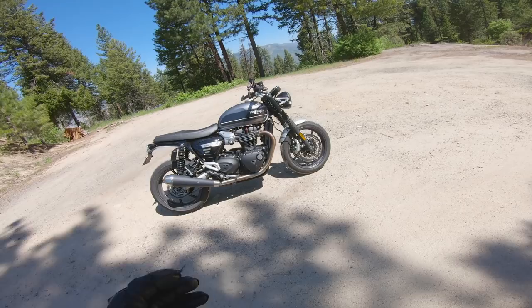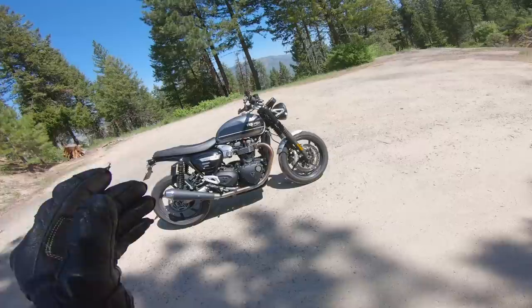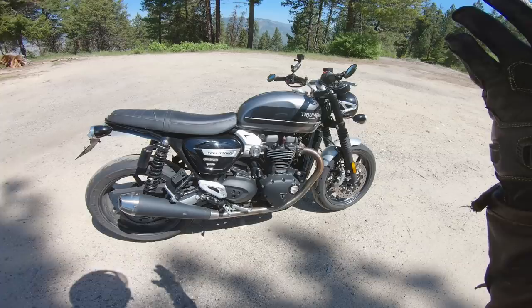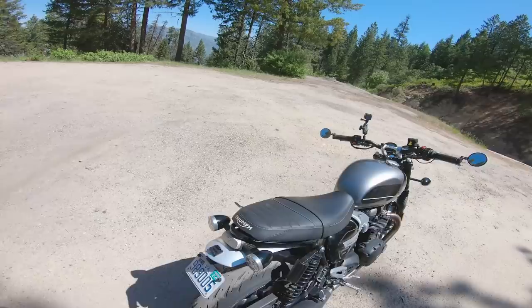I welcome any and all progress and improvements that a motorcycle manufacturer can apply to one of their models. But not all of the things we got from Triumph for the new Speed Twin are things that people were asking for, and not all of the things people were asking for appeared on this new revised model. While the improvements they did make are very welcome, they're not quite enough for me to want to upgrade to the new model. Let's go for a ride and I'll explain why.